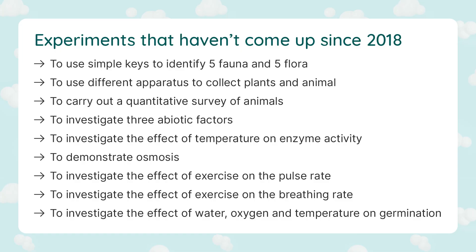Just so you're aware, we will pop up on the screen all of the experiments that haven't come up since 2018. So these are the experiments that you can technically skim over — but skim over at your own risk, because there is a chance that one of them will crop up again this year.